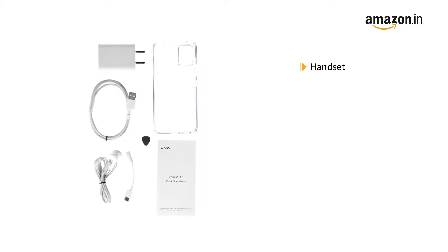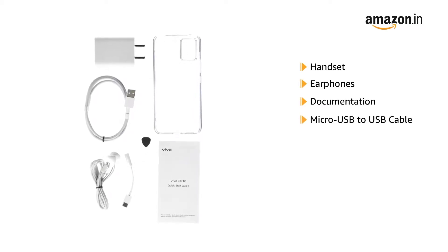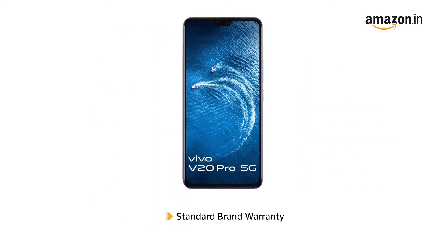The box includes a handset, earphones, documentation, micro USB to USB cable, USB power adapter, SIM ejector, protective case, and protective film. This product comes with standard brand warranty.